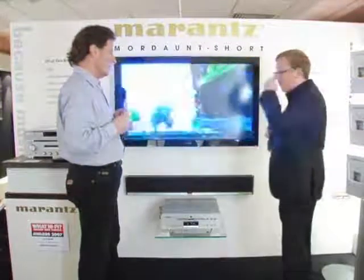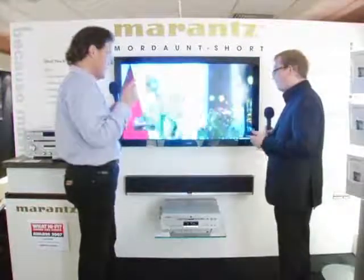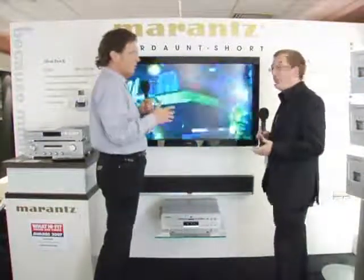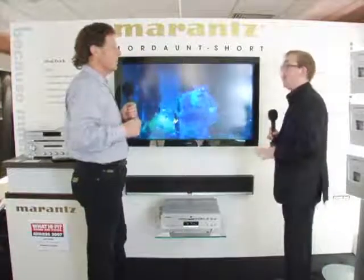That's it really in a nutshell. It's a great product and it's very innovative for us. It's the first time we've really launched something in that vein. This is actually the first time this product has been seen at any show in the UK.